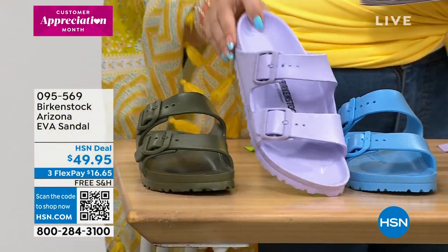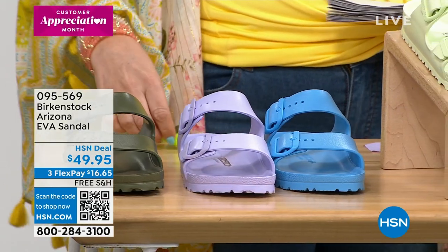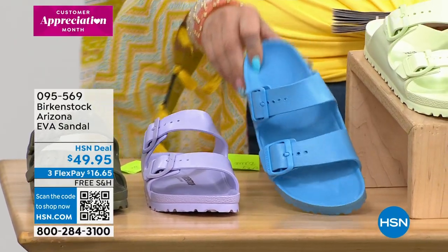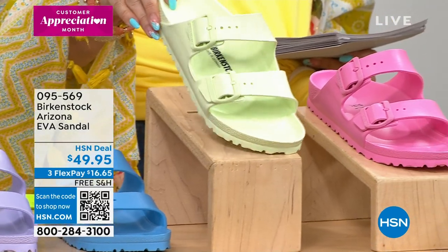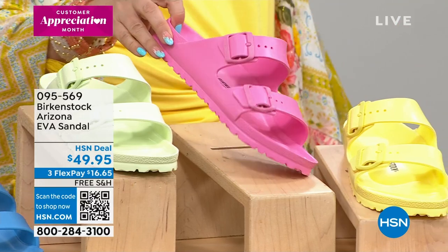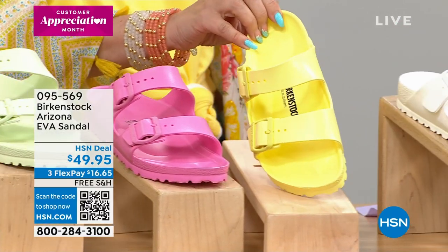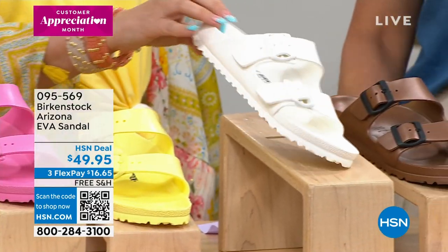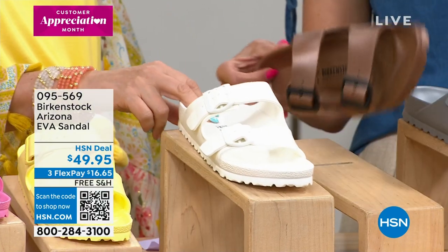That army green color is really happening right now. Then purple fog — a pretty soft pastel light purple. Sky blue — a really pretty robin's egg blue. Lime — a soft green that Jamie is wearing on the runway. Then candy pink. Popcorn is the yellow. And then white — if you want a white shoe without worrying about it getting dirty, get these all-EVA ones, you can easily clean them.